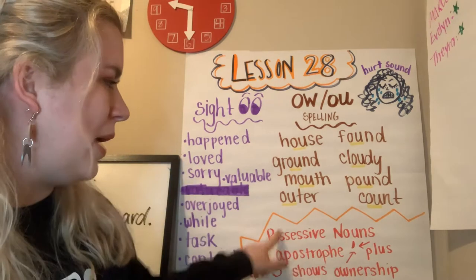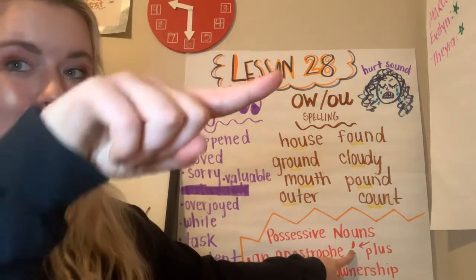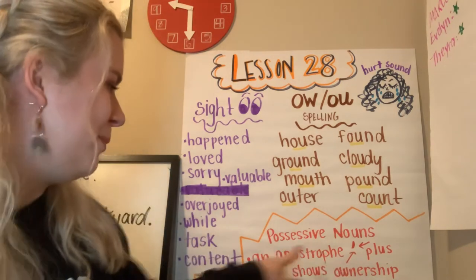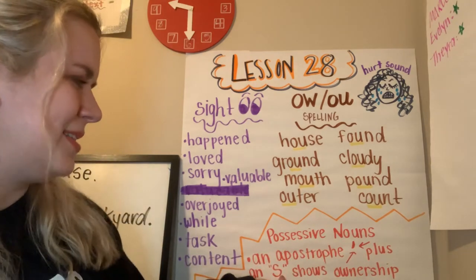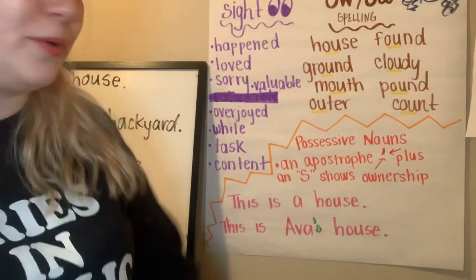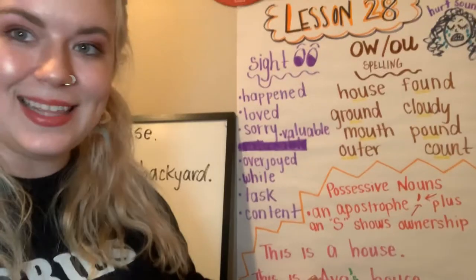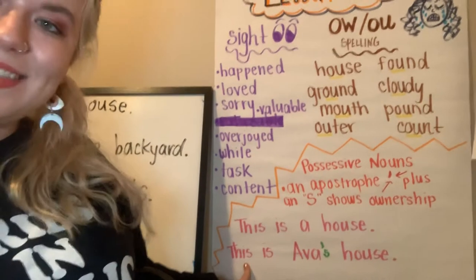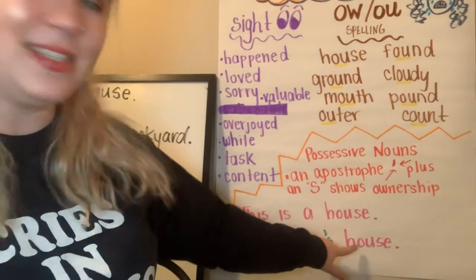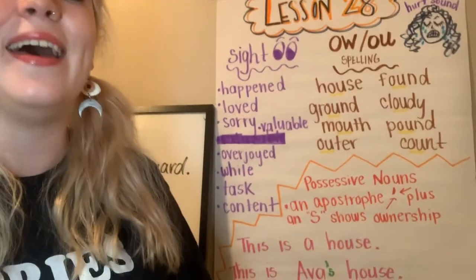How do we show a possessive noun? We use an apostrophe — that's the little mark that's up top. Remember, down below is called a comma; up top it's an apostrophe. We use an apostrophe plus an S to show ownership over something. For example, this is a house — nobody has anything, we're not showing ownership. Look at this next sentence: This is Ava apostrophe S — Ava's house. Whose house is it? Ava's. What does Ava have? A house.